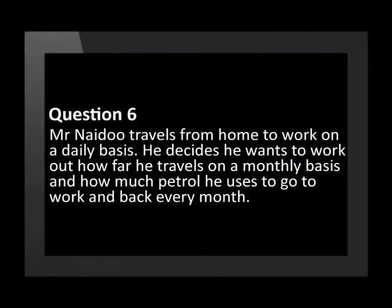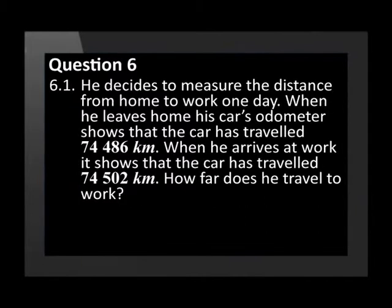In question 6 you can tackle a question about calculating everyday expenses, something you might find useful at some stage in your life. Mr Naidu travels from home to work on a daily basis. He wants to work out how far he travels monthly and how much petrol he uses. He measures the distance one day: when he leaves home his car's odometer shows 74,486 kilometres, and when he arrives at work it shows 74,502 kilometres. How far does he travel to work?